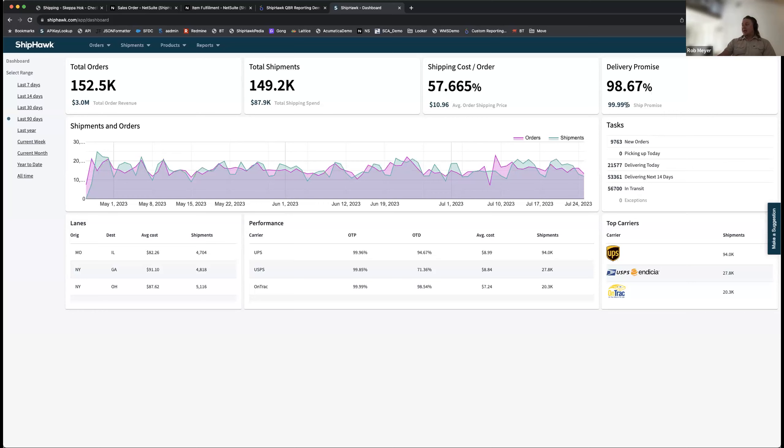We look at on-time pickup versus on-time delivery, and then a carrier-by-carrier breakdown of all your carriers. That helps you decide: are these carriers reliable and cost-effective? Should I renegotiate with them, give them more volume, or not? You also see top lanes — where you're going, who needs to know about you, and what needs to get done today. A nice simple effects dashboard helping you understand your fulfillment at a glance through ShipHawk.